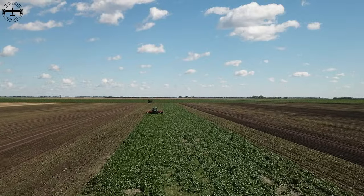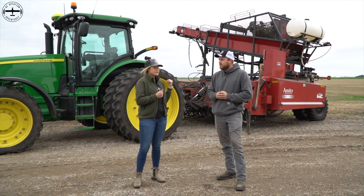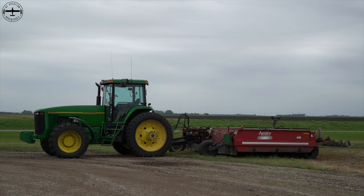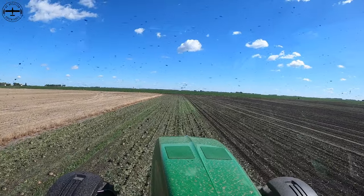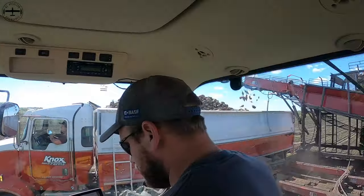Speaking of harvest, there's some specialty equipment that goes along with sugar beet harvest. Behind me we have the lifter, which goes through and lifts the sugar beet out of the ground. But before we talk about the lifter, we should talk about the rotobeater. It should be mentioned that beets are planted in rows — this is a bit different than say potatoes.